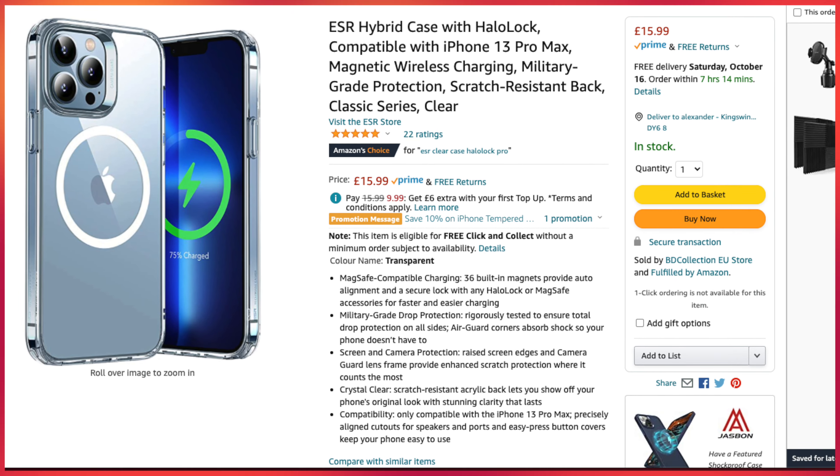So that's the third bit of protection this case offers. In terms of protection, this is turning out to be probably one of the best cases I've ever reviewed on this channel. Price-wise it's £15.99 on Amazon — there will be affiliate links in the description. That's a decent, average price for a case — not too expensive, not too cheap. You pay for what you get and you get a lot for £15.99.